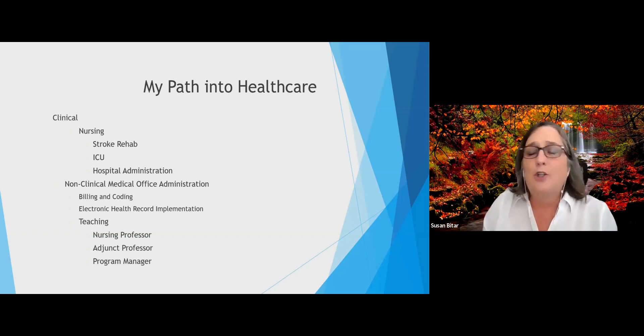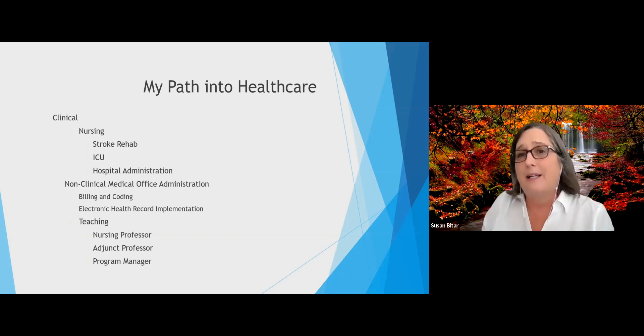Then my career took a non-clinical direction as I was asked to help administer a cardiology office. Since I did not really know anything about private practice, I decided that I was going to get educated in the office administration track. So I took a lot of courses in billing and coding and healthcare administration because I had to understand how that medical practice would operate. I was around when we used paper records — I'm going to date myself now.